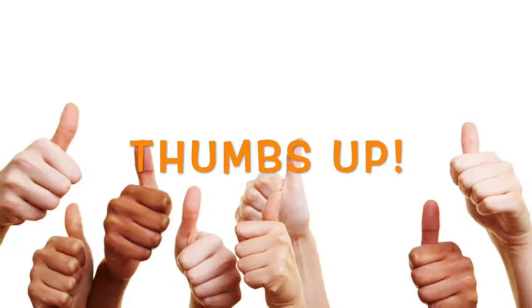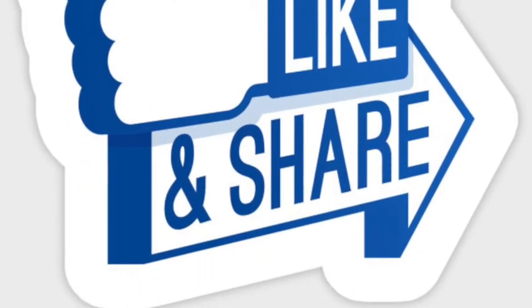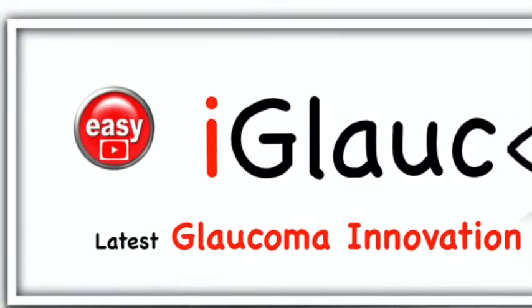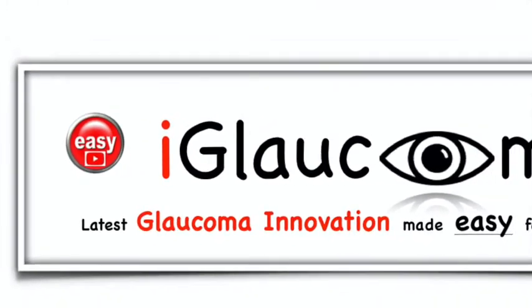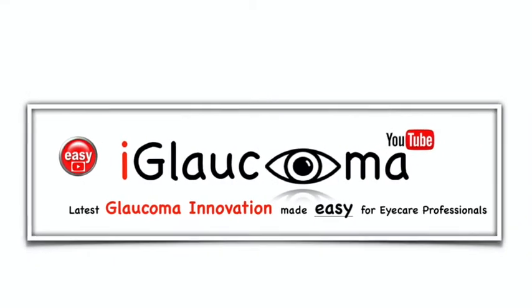That's all for now. If you like what you watched, give me a thumbs up and share this MIGS and MEDS University video with someone you know. Thanks for watching the iGlaucoma YouTube channel, a place where glaucoma innovation is made easy for eye care professionals.